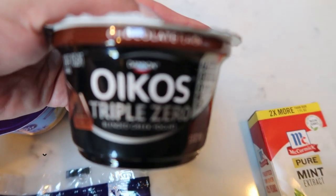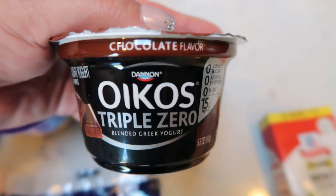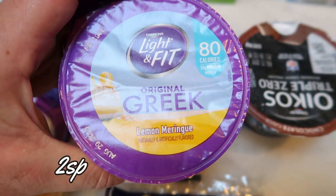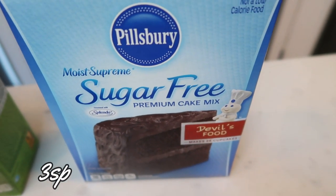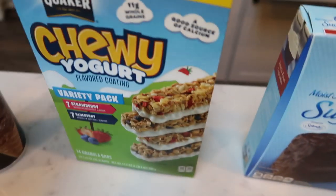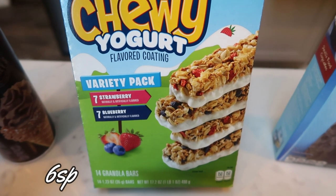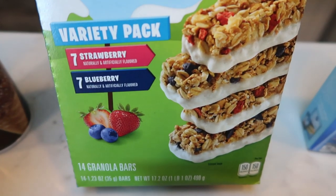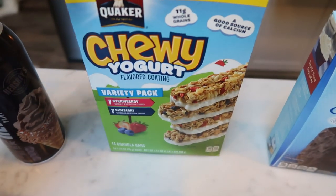A couple of yogurts — I really like the Oikos Triple Zero in chocolate. This is so good in a smart cake parfait, so I picked up one of those. And another one of the Light & Fit Lemon Meringue, which I really like with the orange smart cakes in a parfait. Sugar-free devil's food cake mix — this is for an upcoming recipe you'll be seeing in meal prep. And I got these for my husband: a big box of chewy yogurt granola bars, seven strawberry and seven blueberry. These are actually really good, so I picked those up for his lunches.